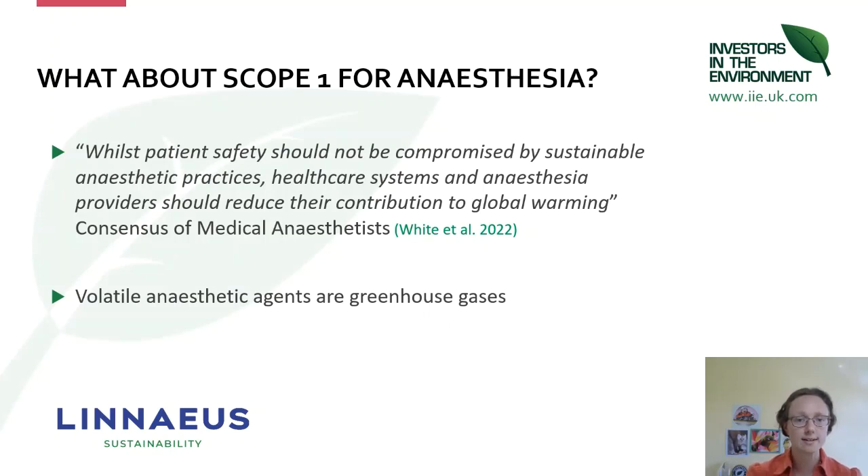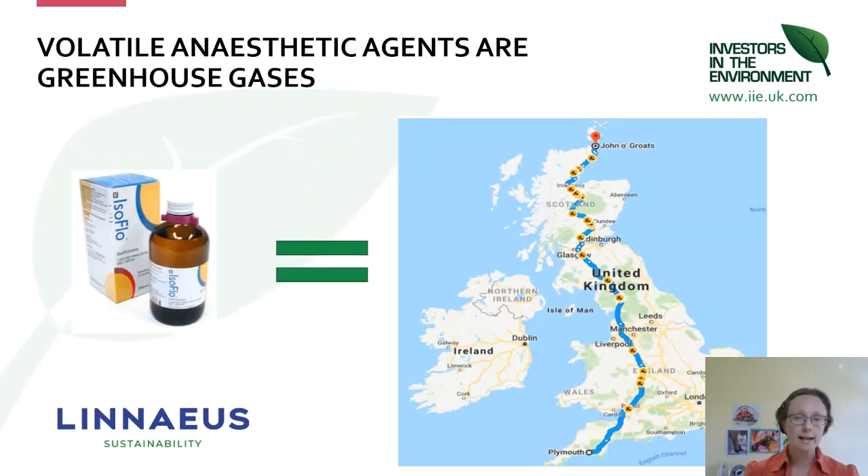The most important thing to realise is that the volatile anaesthetic gases are greenhouse gases. If you were to take a bottle of isoflurane and smash it on the ground, letting all the vapour release into the air, you would get a similar greenhouse gas impact as if you drove from John o' Groats to Plymouth in an average UK car. All modern inhalational anaesthetics act as greenhouse gases.